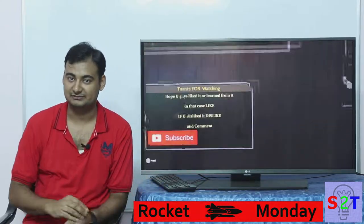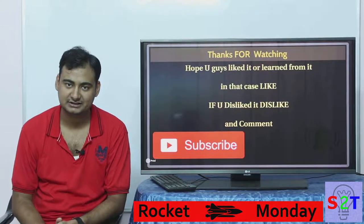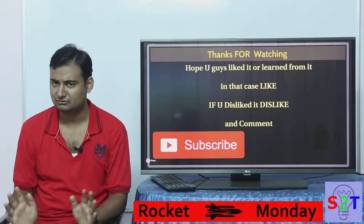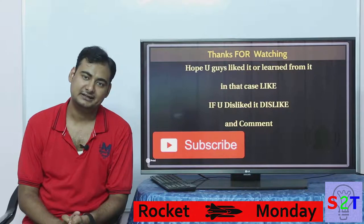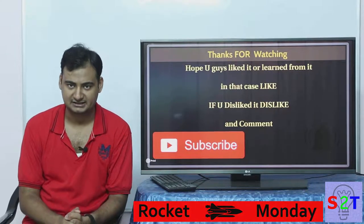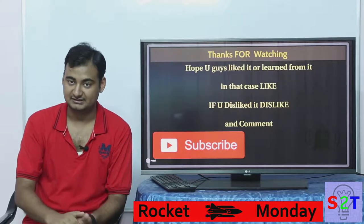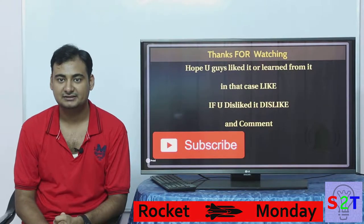So I hope you got a deeper understanding of this battery-based rocket and I hope you liked it and learned from it. If so, please like — if not, dislike and leave a comment about what you want to see in the next episode of Rocket Monday. Subscribe, press the bell icon, as I make a video every day. Thanks for watching.